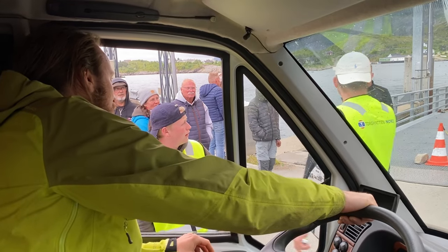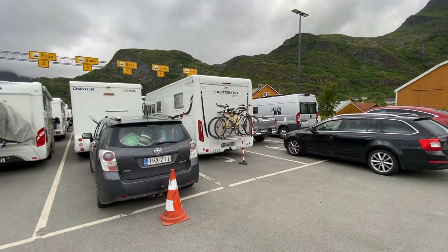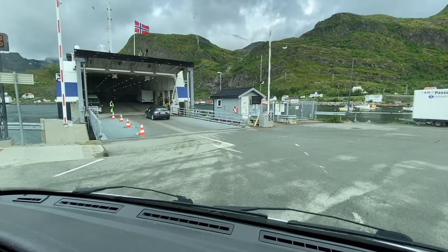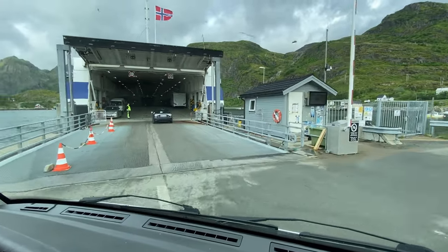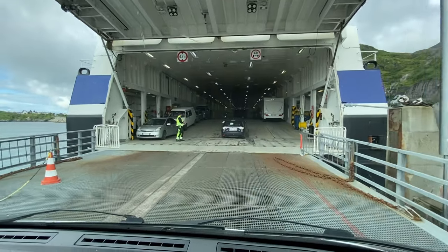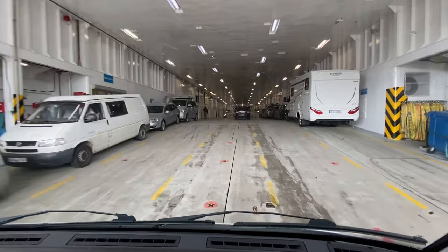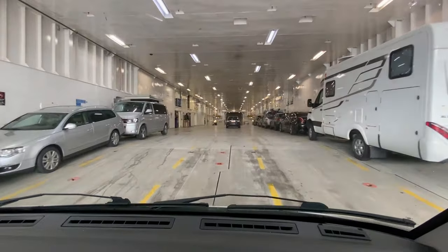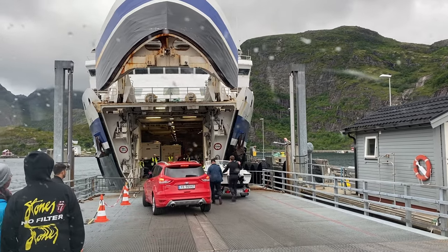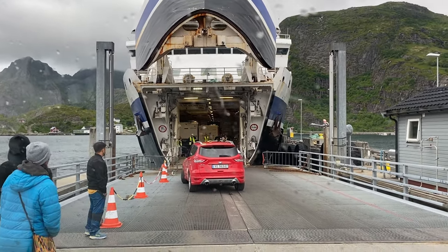On most ferry connections in Norway you do not need to book a ticket in advance — usually when you arrive at the ferry terminal you line up in a queue and when the ferry docks you drive on board. You pay for the ticket via the electronic toll system that registers your car's license plate. However, the car ferry between Bodø and Moskenes is an extremely popular route, especially during the busy summer season. Therefore, Torghaten Nord, the company operating this route, introduced the possibility of reserving your spot on board.